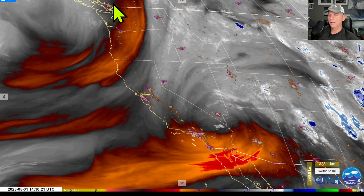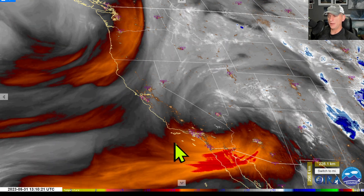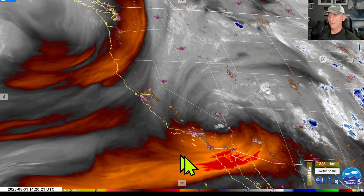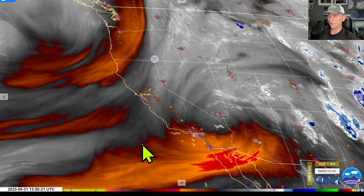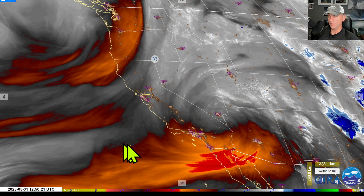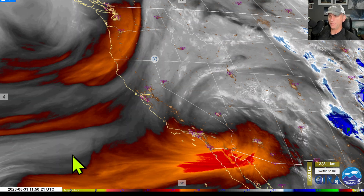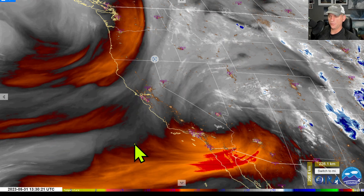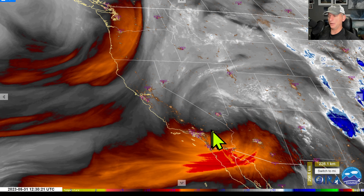There's going to be a big ridge that builds over Canada. It's going to warm up the Pacific Northwest, but not as much across California. We're going to be above average at times, but not as much as we normally would be had the ridge been centered over the area. We're going to keep this troughing around with these systems moving across that enhanced subtropical jet due to the developing El Niño.